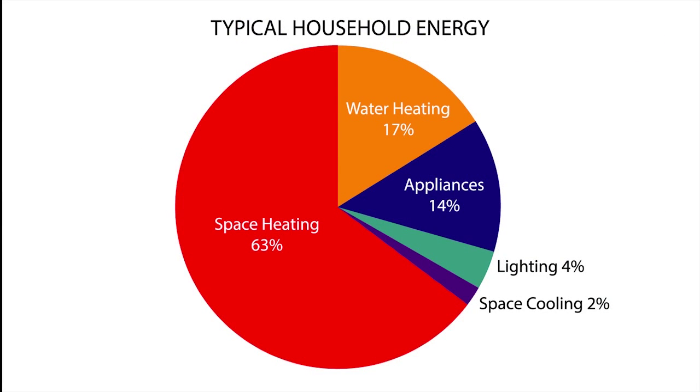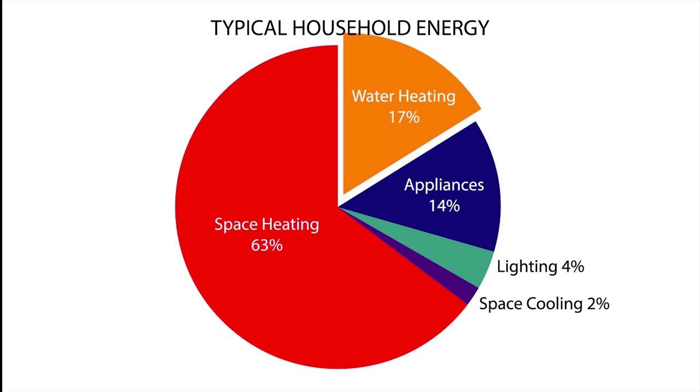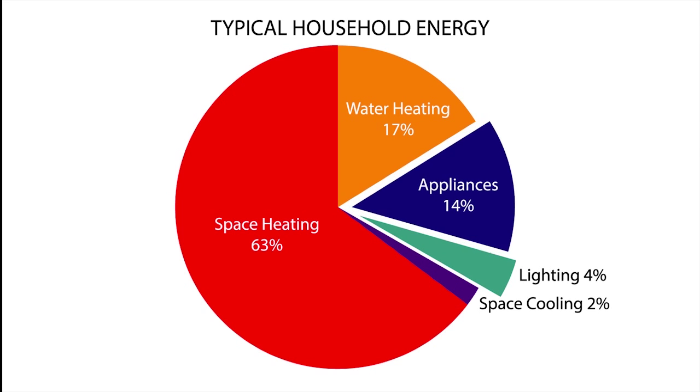First, where is your energy going? Here we can see that over half of your energy is going toward keeping your house warm in the wintertime. About one-fifth of it is going toward hot water, and the rest is for your lights, appliances, and air conditioning. We'll talk about all of these, starting with the biggest user first.